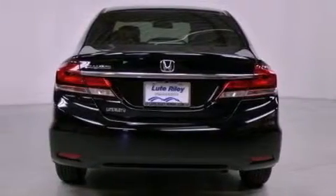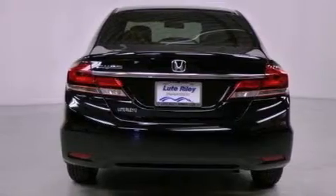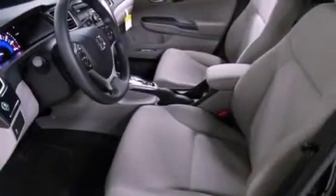Also included are a security system, traction control, an anti-lock braking system, a keyless entry system, and a rear-view camera.